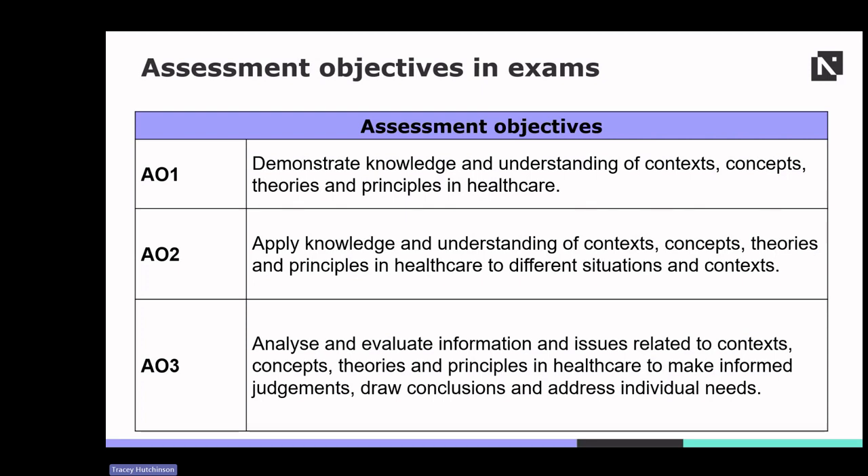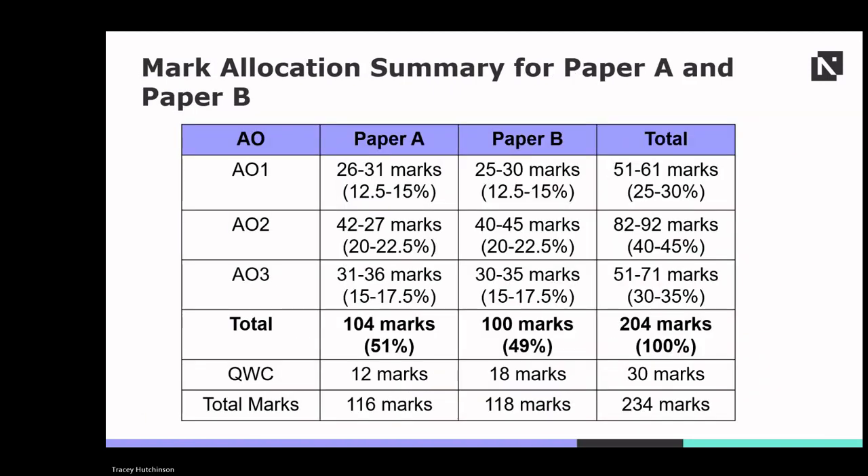Understanding these assessment objectives helps students prepare effectively, progressing from foundational knowledge to applying and critically evaluating concepts within healthcare contexts. Paper A and Paper B have distinct mark allocations for AOs and QWC. For AO1 and AO3, these represent around 15% of the overall marks each, with AO2 having the highest percentage at 42 to 47 marks. The total marks for Paper A is 104, with quality written communication making up 12 marks.